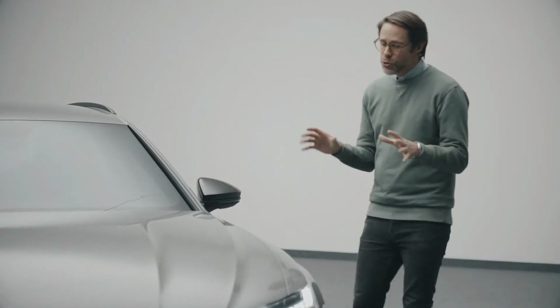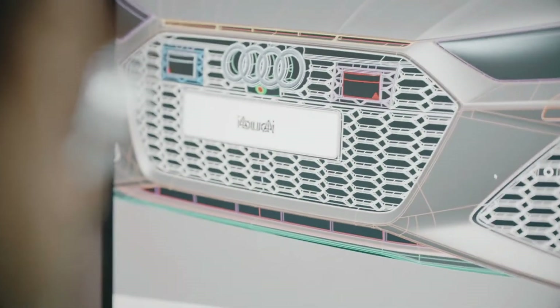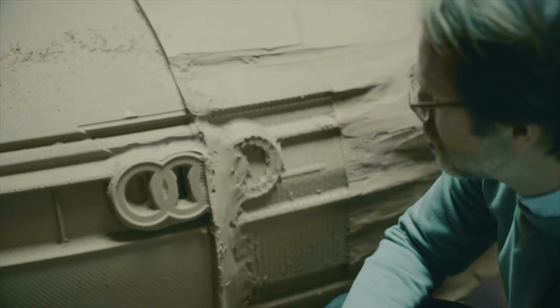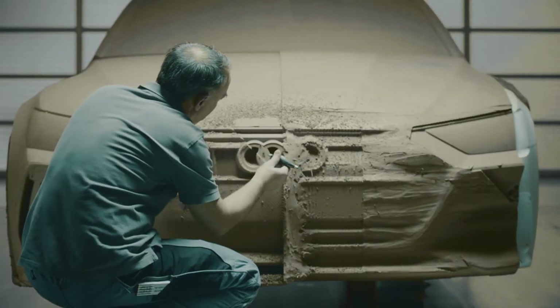We're creating two-dimensional sketches, then basically transferring them three-dimensionally. This CID data gets milled into a one-to-one model that has been handcrafted, milled to every detail. This is there to create the perfect illusion of what the car will look like on the street.